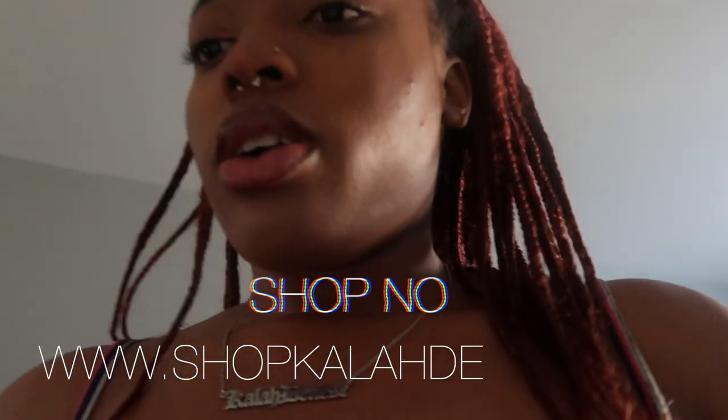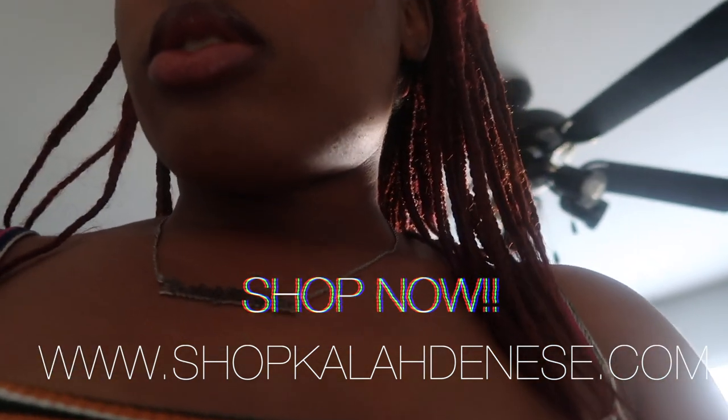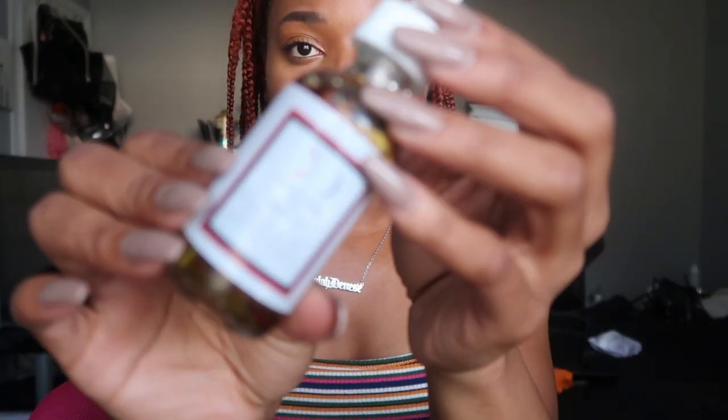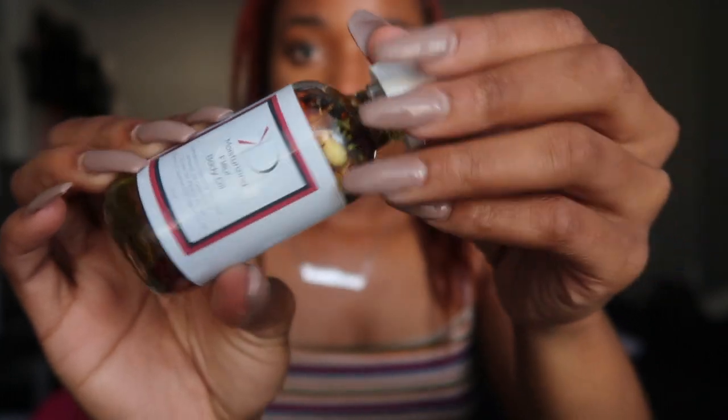Before we get into it, let me talk about my new product. I literally made it last night — it will be dropping on Friday, so you guys get a little head start. Thank you for watching my videos, and if you're new, thank you for tuning in. The new product is a moisturizing flower body oil — she's really pretty, she has all these flowers in there and different good ingredients.